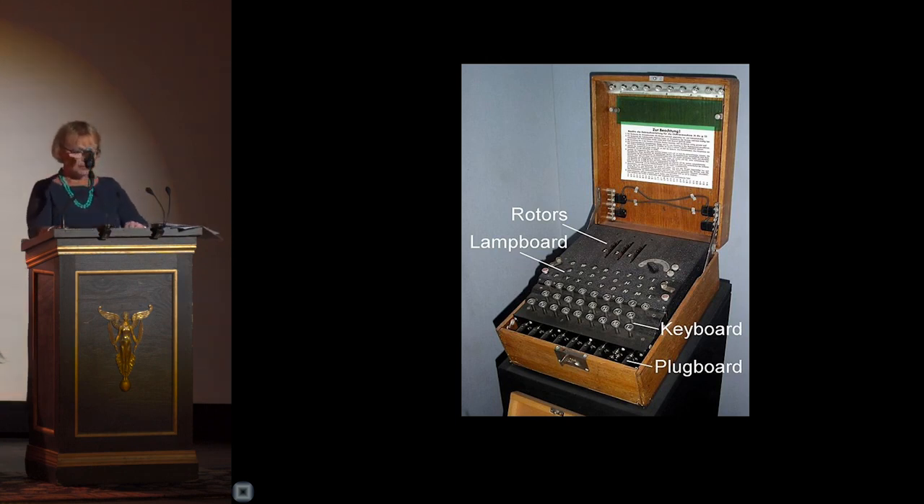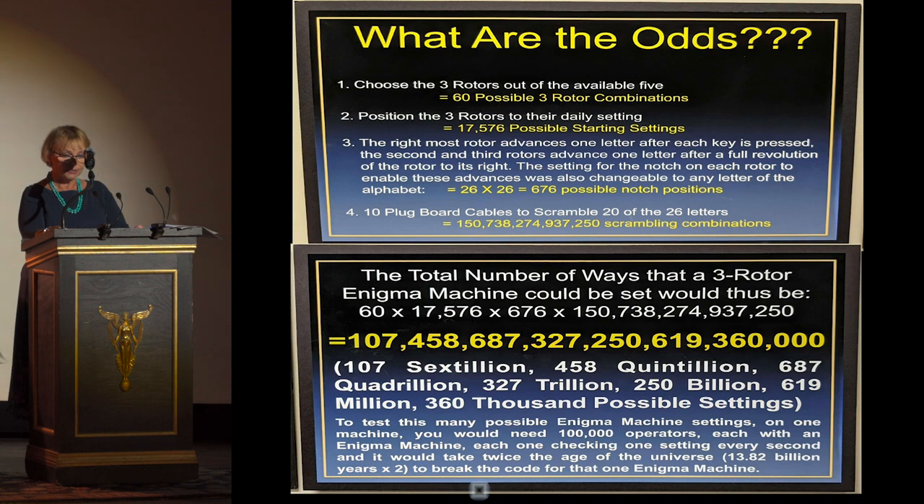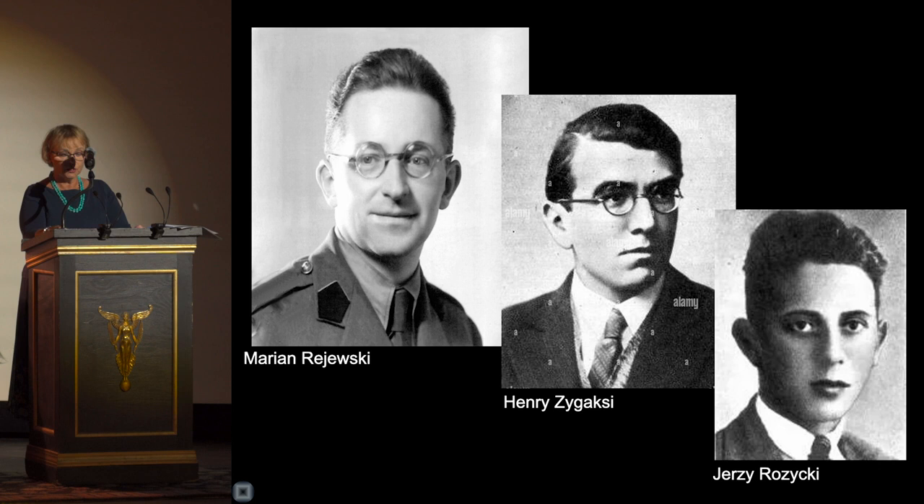The Enigma machine looks like a souped-up typewriter. It has three wheel rotors, each set up with 26 letters of the alphabet, each letter ready to be electrically transmitted to the second and third wheel, then scrambled back and returned to the first. With each step the number of combinations grows exponentially. Choosing three wheels out of five, random rotor settings, 26 randomized letters, and scrambling by 10 cables on the plugboard — multiplying all those combinations gives a total of a staggering 107 sextillion possible combinations.